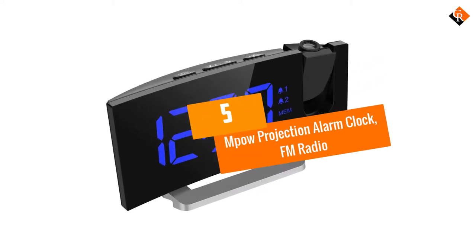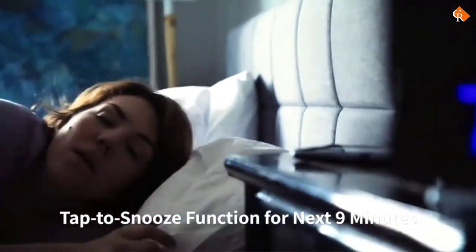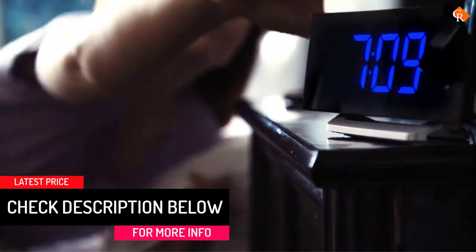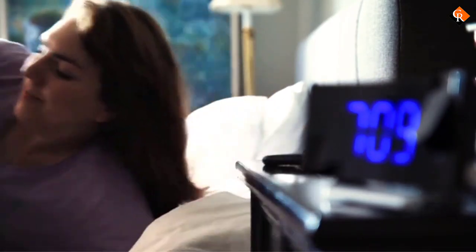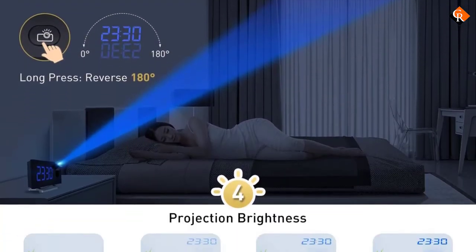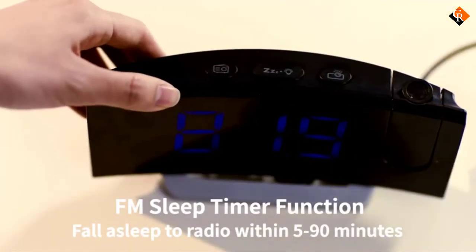Starting at number 5, we have the MPOW Projection Alarm Clock FM radio. The MPOW Projection Alarm Clock has a 5-inch LED curved screen. It has 15 FM radios and is equipped with dual alarms and 4 alarm sounds. One can easily shift between 12 and 24 hour time systems. It has a USB charger to charge your phone. This device projects time on the wall or ceiling with a 120-degree adjustable projector, with an optimal projection distance range of 7 to 10 feet. This alarm clock is available in two colors: blue and white.